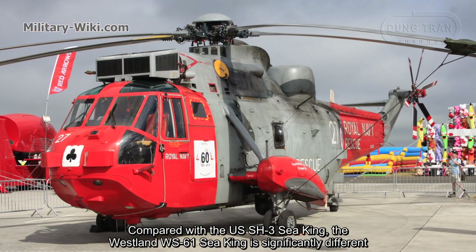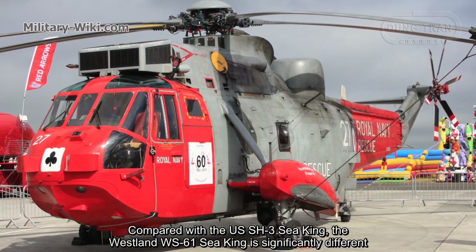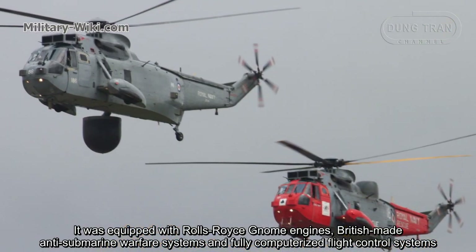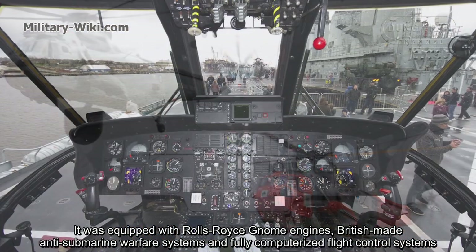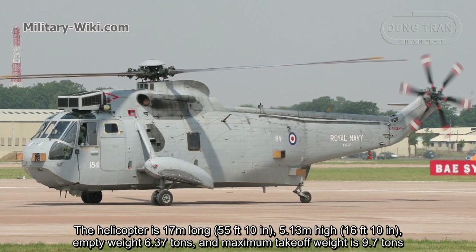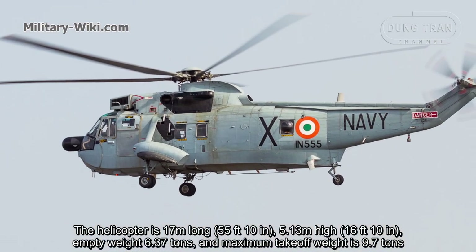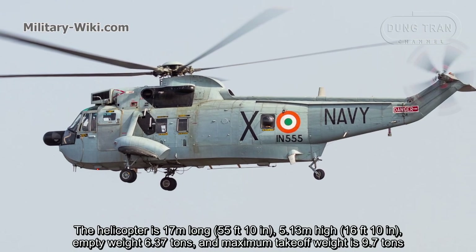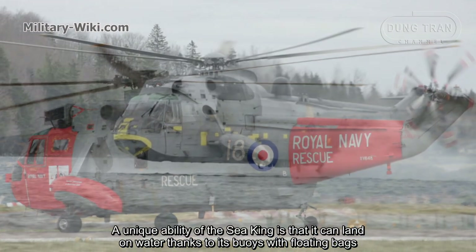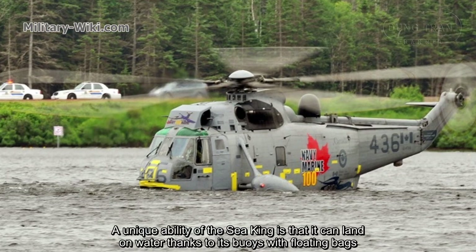Compared with the US SH-3 Sea King, the Westland WS-61 Sea King is significantly different. It was equipped with Rolls-Royce Gnome engines, British-made anti-submarine warfare systems, and fully computerized flight control systems. The helicopter is 17 meters long, 5.13 meters high, has an empty weight of 6.37 tons, and a maximum takeoff weight of 9.7 tons. The British helicopter was designed with a watertight hull, and has a unique ability to land on water thanks to its sponsons with flotation bags.